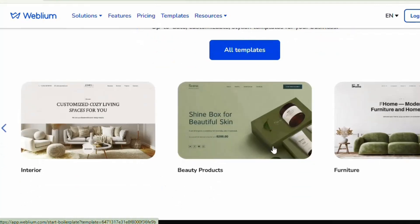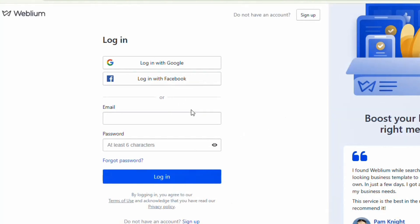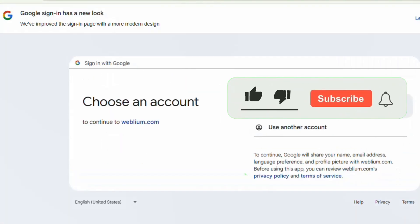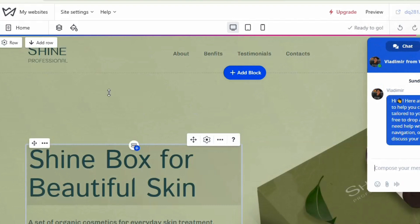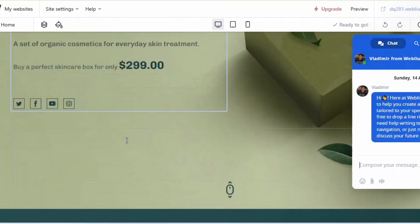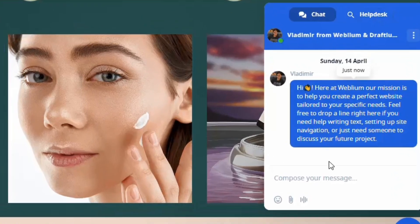Let's say I want to build a website on the beauty niche — there's a beauty store template here. I'll click on it and sign in with my Google account. You can also sign in with Facebook or email. After selecting your Google account, you can see the website is being generated nicely with all images in place.